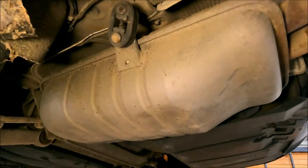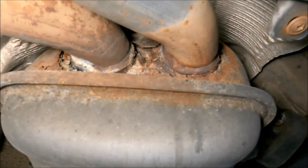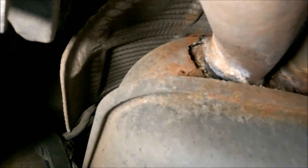I got the car on the lift, so let's check it out underneath. The first issue is with this rear muffler — as you can see it's badly corroded, but I had planned to put an aftermarket one on, so that's not a big deal.